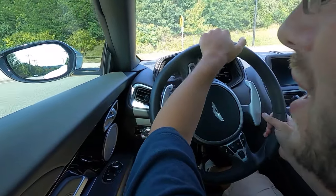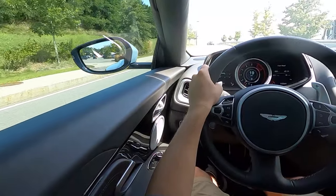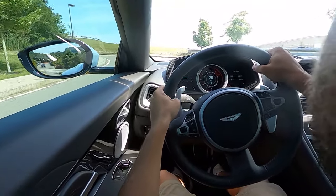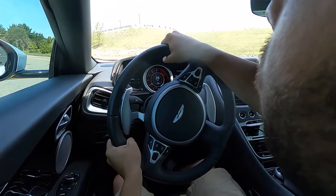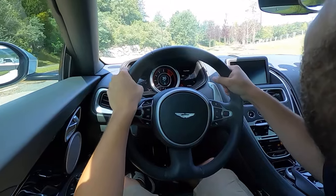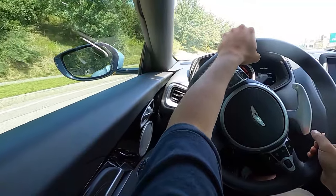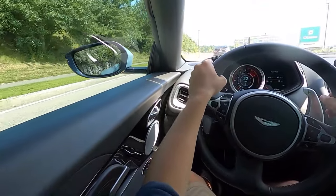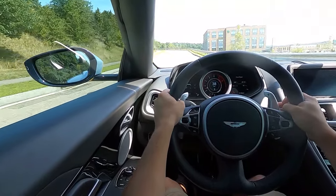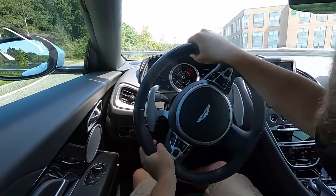Since I'm not out on canyon roads, we're going to deal with some of these smaller roads, but I want to get a good feel of the corners. It just hugs the road — incredible, it just feels so planted. This is what driving is all about right here. Those downshifts — they're addicting.